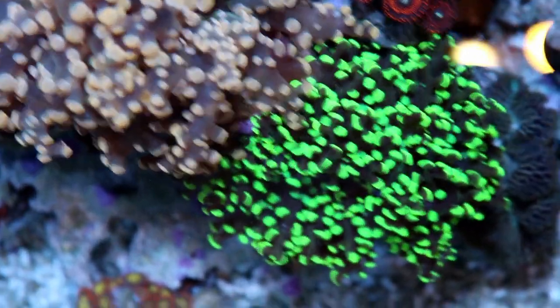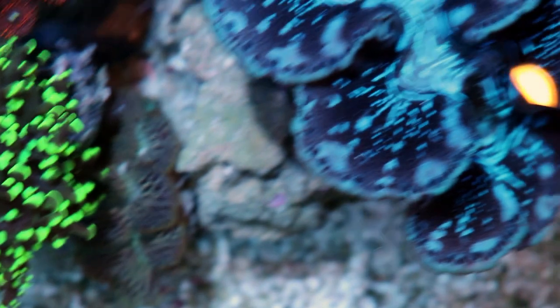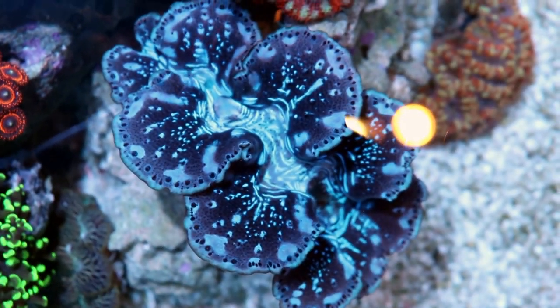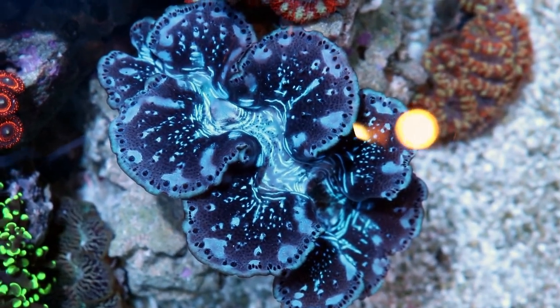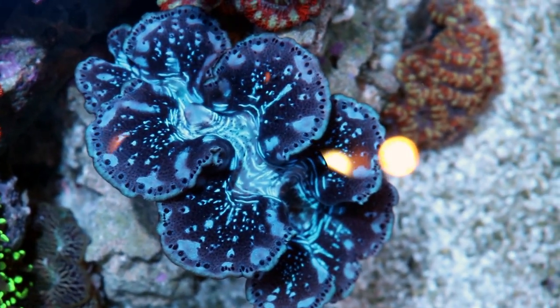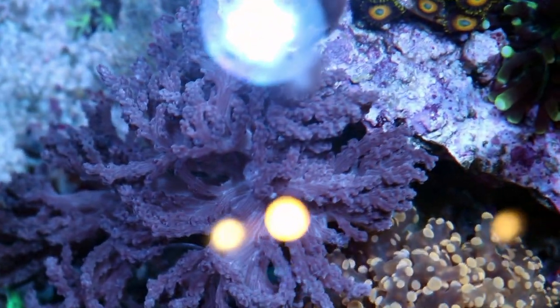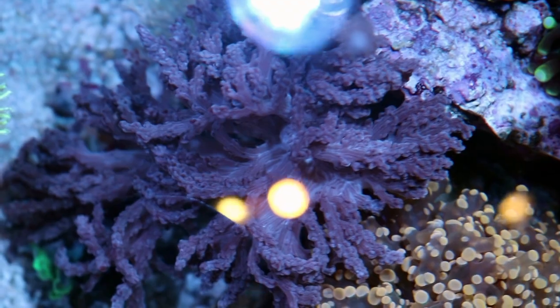I've added this other nice yellow octospawn in here, which is probably too close to the nice gold maximo that's hanging out there. This guy's as happy as a clam — he looks great, and I'm in love with this one. A lot of people want it but it's hard to sell stuff that you love. This Kenya tree seriously needs a trimming — if anybody wants to see a video on fragging Kenya tree, this stuff grows incredibly fast and it's kind of taking over this whole section.